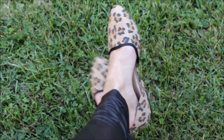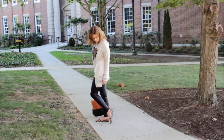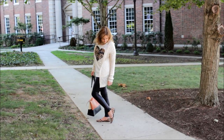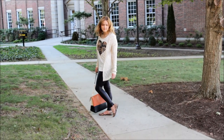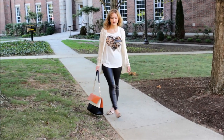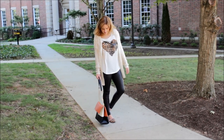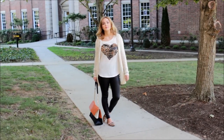I absolutely love these little loafers slash flats — they are also JCPenney Arizona. Anything leopard I am a sucker for. I'm still stuck in that 16-year-old leopard phase. I just feel like it's probably something I'm never going to grow out of, to be completely honest with you. Leopard for life, you guys.